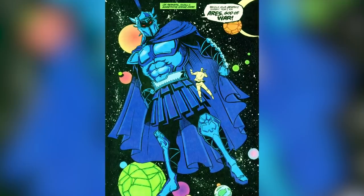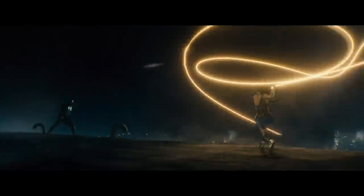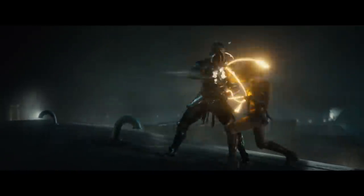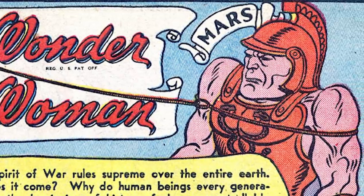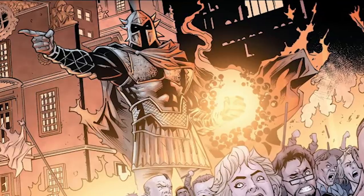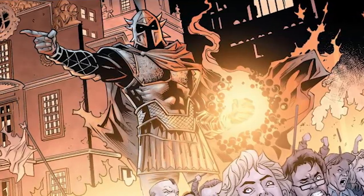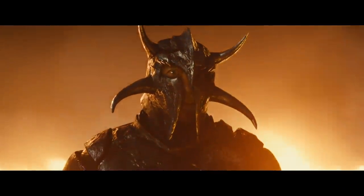Being the literal god of war requires an impressive outfit. Ares does just that in the 2017 Wonder Woman film — with shining armor, spiked helmet, and enormous weaponry, war sure ain't subtle. Ares of the comics follows suit. In George Perez's classic tale on Wonder Woman, and Greg Rucka and Nicolas Scott's recent revival, he wears dark blue armor, a plumed helmet, and a billowing cape. It's largely the same design as what ended up onscreen, aside from one important difference.